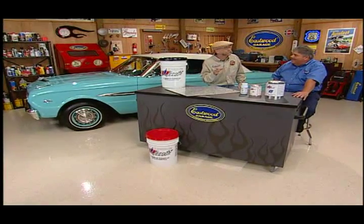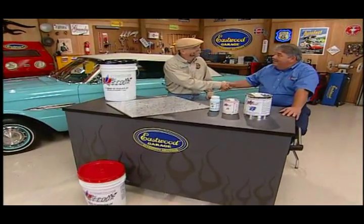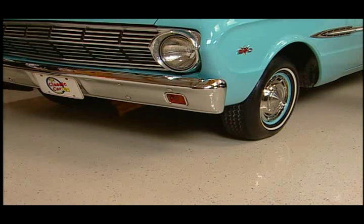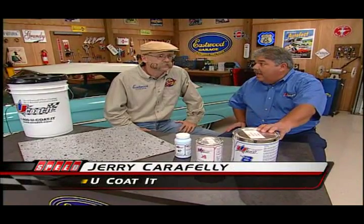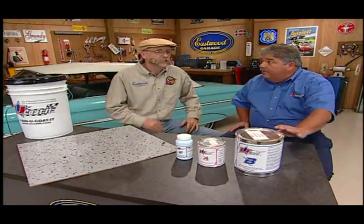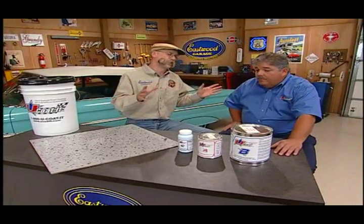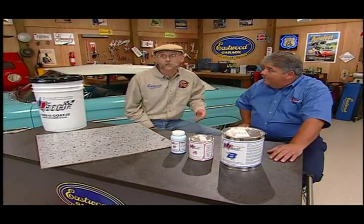In the garage today with the floor-coating guru himself, Jerry Carafele of U-Coat-It. How are you doing, Jerry? Good to see you again, Dennis. You're the man responsible for this great-looking garage floor. Jerry, you've got a killer product with a lot of technology behind it, right? It sure is a great product with a lot of technology. It's a water-based hybrid epoxy system, and that's different than some of the other products out there. I've got a bit of a chemistry background, so what do you say we have an in-depth look at some of the chemistry behind U-Coat-It?